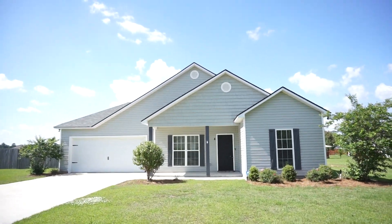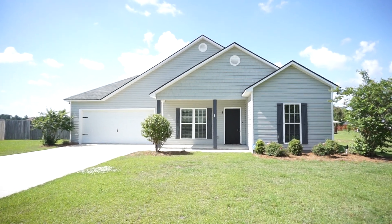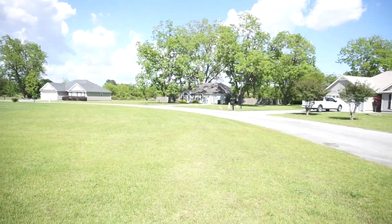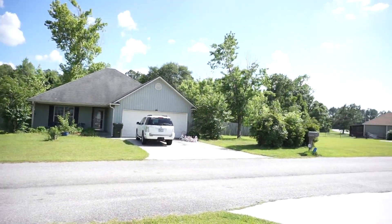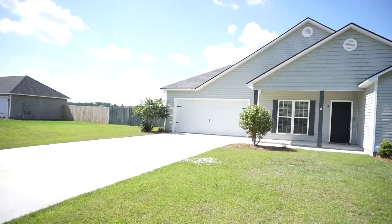Welcome to 8 Osprey Cove in the Plantation Point Subdivision in Lakeland, Georgia. Here's your neighborhood. Two-car front-entry garage. Let's go take a look.